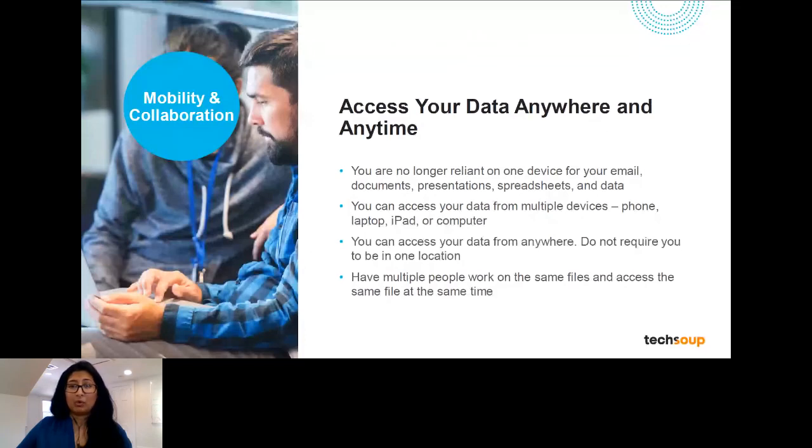The first one is mobility and collaboration. The best part about a cloud subscription is that you can really access your data anywhere and anytime — critical in an age where we have a lot more remote work. You're not reliant on one device for your email, documentation, or presentations. You should be able to access the same files from wherever you are and whatever device you're using, as long as you have an internet connection. This is really helpful when working in groups with volunteers, collaborating on a space, or running a volunteer or church event where you can manage things together and see where you are in real time.